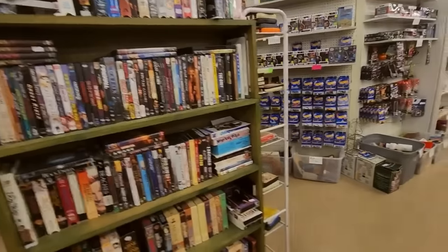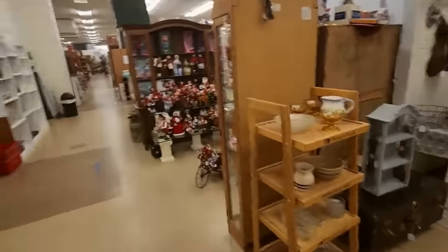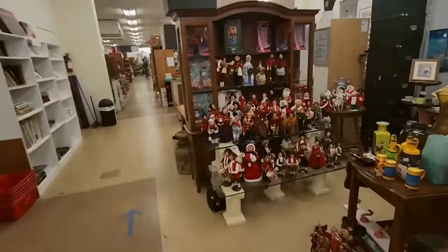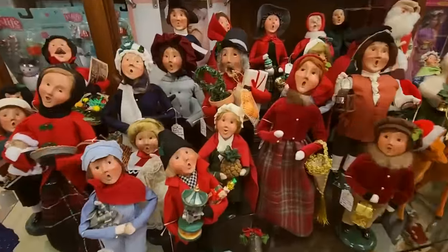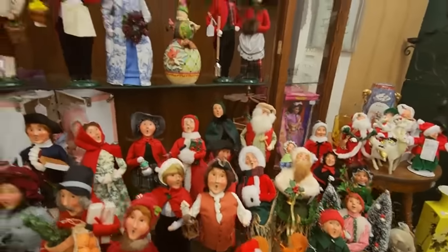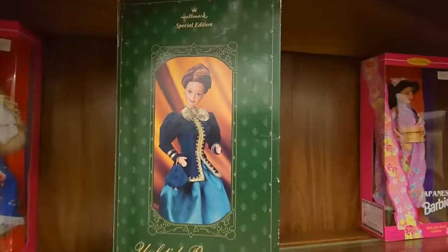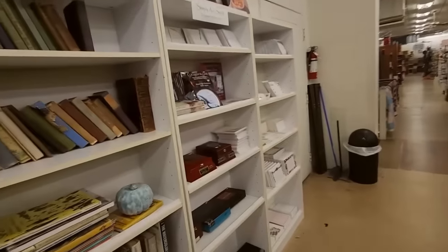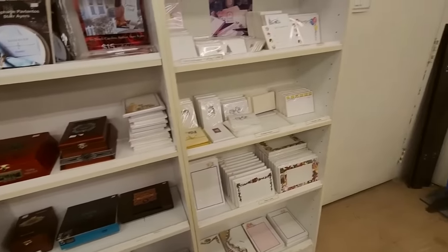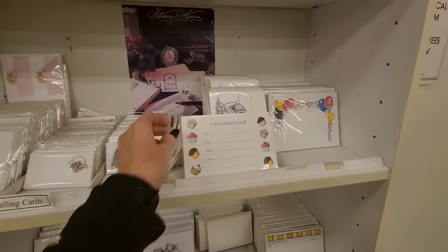We are still in the upstairs portion. We have a bunch of movies and DVDs. Each one of these little sections is a booth rented by an individual. Look at all these dolls — I don't know what kind they are, but they all appear to be a certain type. They look like they're all singing or showing off. This is a Barbie — Yuletide Romance Barbie. And we have some little boxes and stationery; you can buy note cards and different types of stationery in this section.